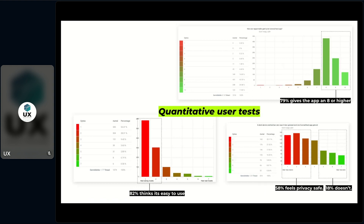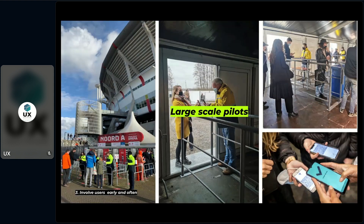Only when necessary we performed quantitative tests to quantify our qualitative insights — for instance before going live to 17 million users. We learned that 82% thought it was easy to use, and 79% gave the app an eight or higher. This is the data you want as a team, and also what your advisory board and government need to go live safely. We also organized large-scale pilots because we were designing a solution with a completely new interaction for a completely new world. We organized a pilot festival and a football match and observed app interactions in real-life scenarios.